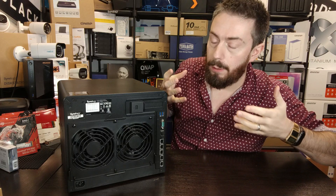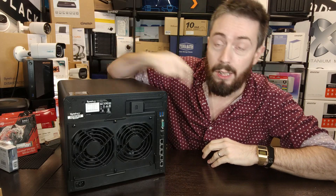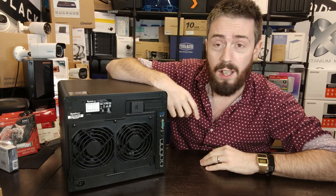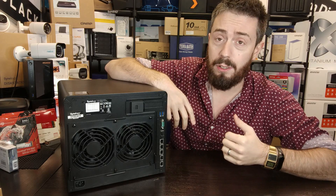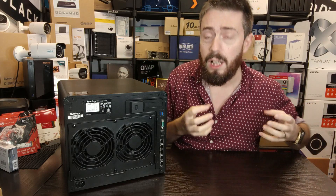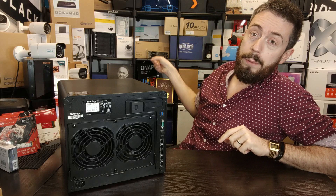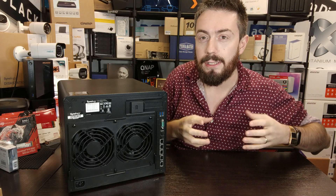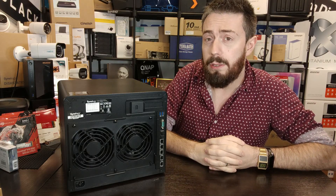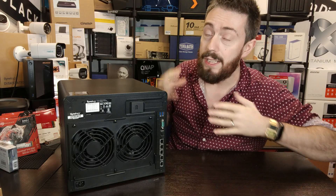Carrying on the subject of upgradability: this system has two very obvious means to upgrade it. The first is the PCIe slot — Synology have an enormous range of PCIe upgrade cards, including one and two-port 10GbE cards for fiber or copper, M.2 SSD upgrade cards, and combination cards that allow you to attach NVMe SSDs alongside a 10GbE port. Later in 2021 they also released a two-port 25GbE fiber channel card — a huge amount of bandwidth upgrade potential.